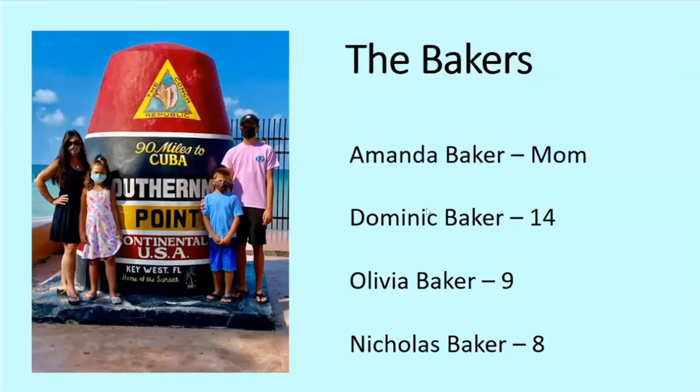Amanda, Dominic, who's 14 and towers over me at six foot tall, and Olivia, who's nine, and Nicholas, who's eight. This picture, as you can tell, was taken in 2020 because we all have our masks on at the southernmost point in Key West when we were there in September.